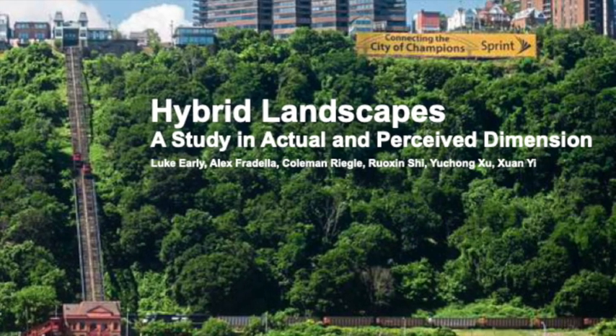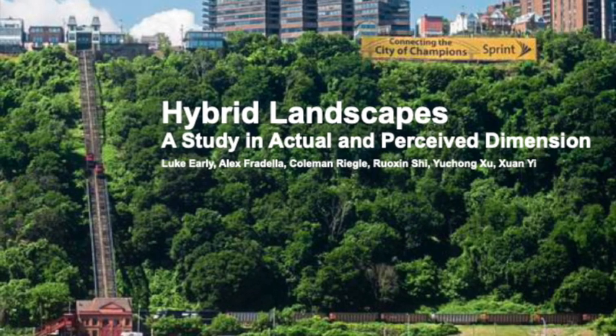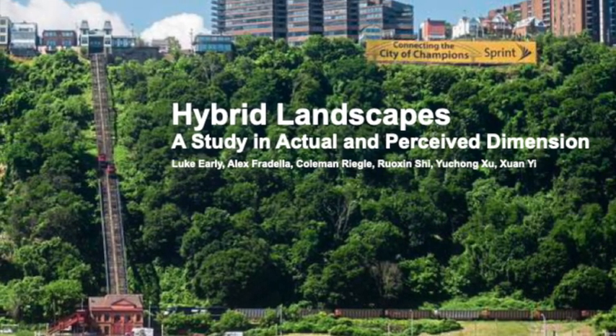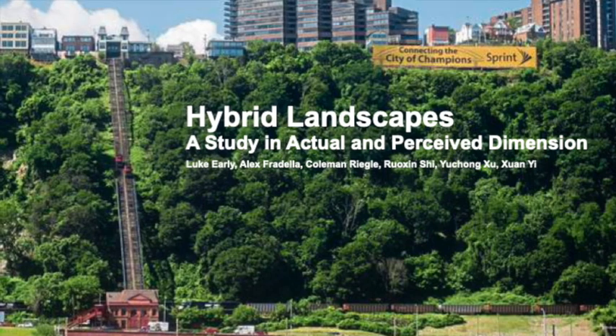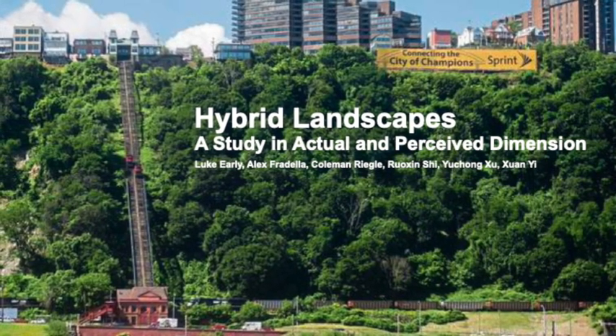Hybrid landscapes: a study in actual and perceived dimension. This short film is a study of how a design space can influence how people interact with their environment and each other. We'll be taking a look at several designs that present different experiences depending on one's perspective within a space.